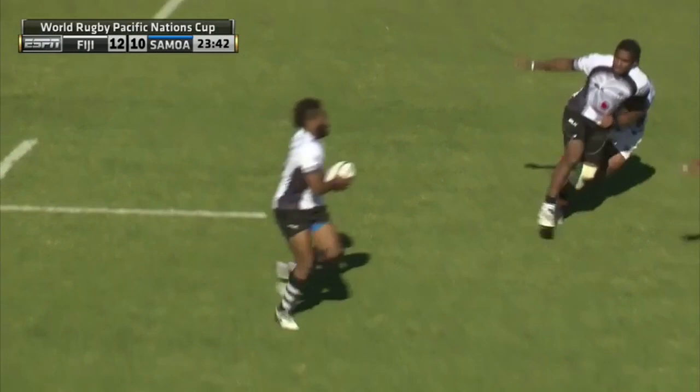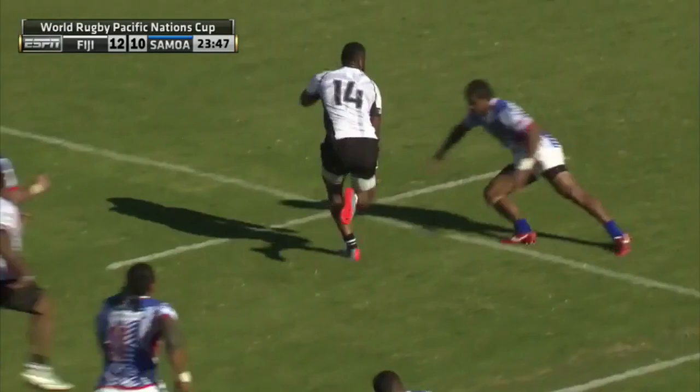People often refer to Fiji as having a lack of structure, but it's often down to the fact they play with a very uncomplicated game, focusing on excellent handling and evasive skills, backing themselves to create individual mismatches off a 1st phase ball.